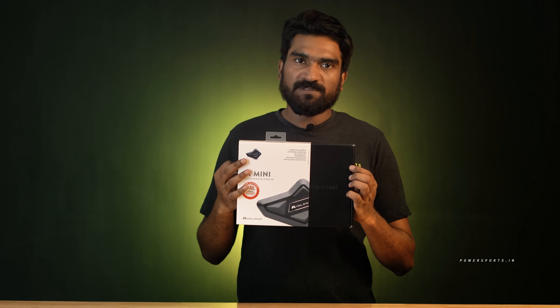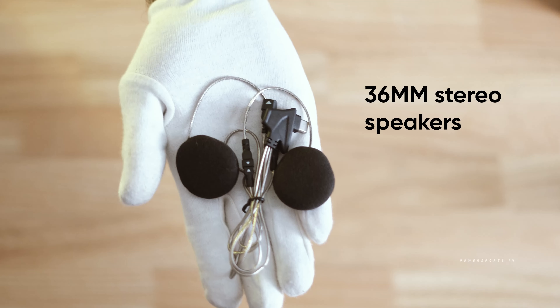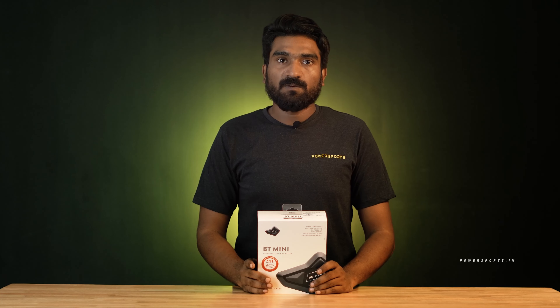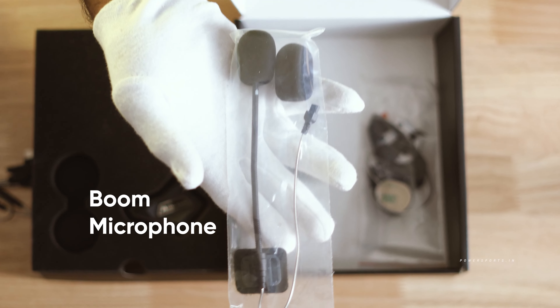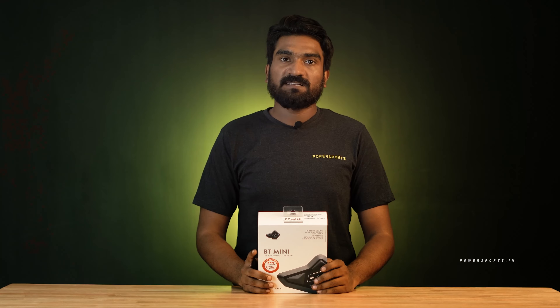Let's see what we get in the box. In the box we will get the BT Mini device, two 36mm speakers, a wide mic for full face helmets, a boom mic for modular helmets, a Type-C charging cable, and a 3M tape mount.